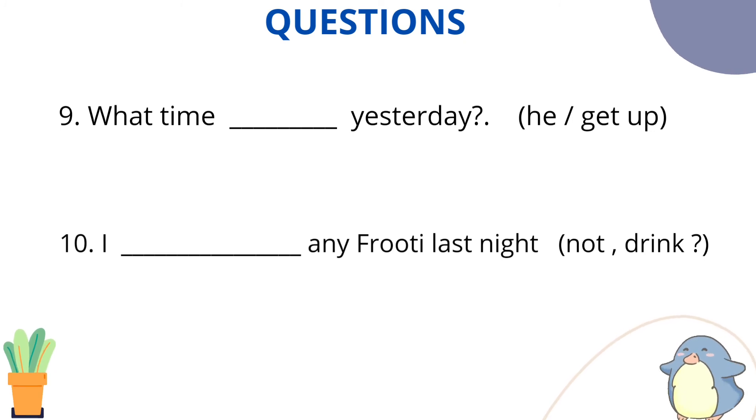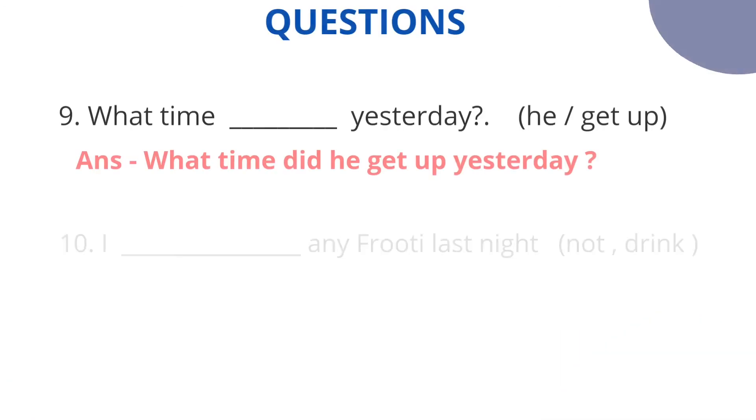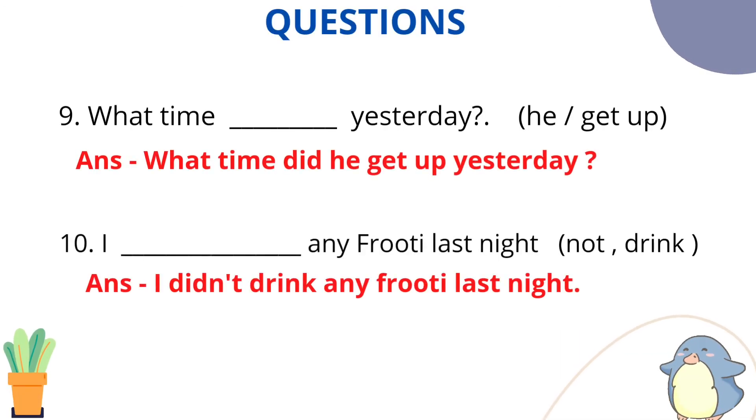Question number 9: What time [did he get up] yesterday? Use the main verb 'get up.' The answer is: What time did he get up yesterday? Question number 10: I [didn't drink] any fruity last night — negative sentence, main verb 'drink.' The answer is: I did not, or I didn't, drink any fruity last night.